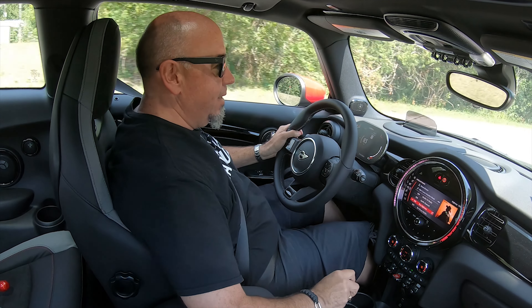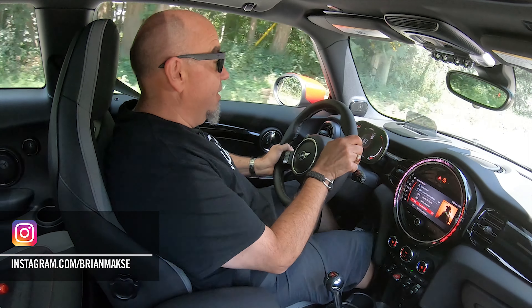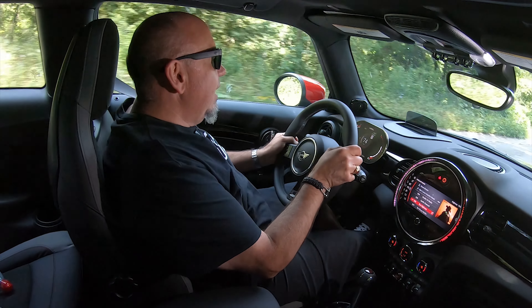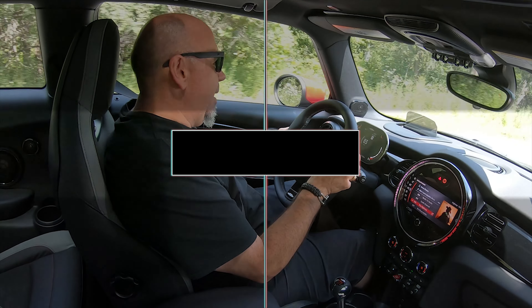This 2023 Mini John Cooper Works is an interesting thing because they have brought back the manual transmission, and that is a very cool thing for enthusiasts like us. But before we get into what it's like to drive, let's have a look at this Mini John Cooper Works in a little more depth.